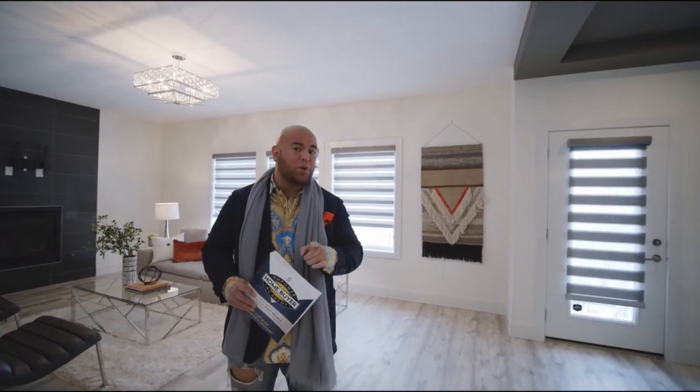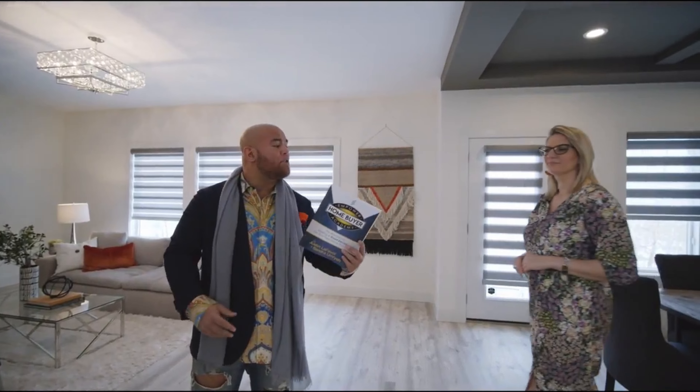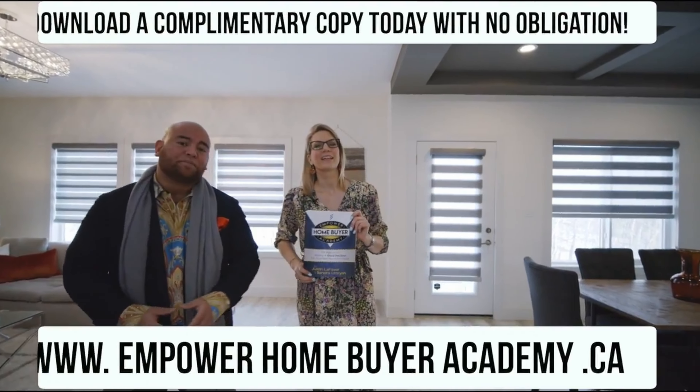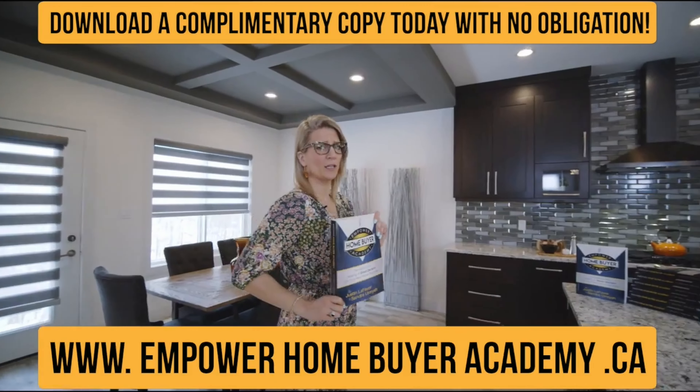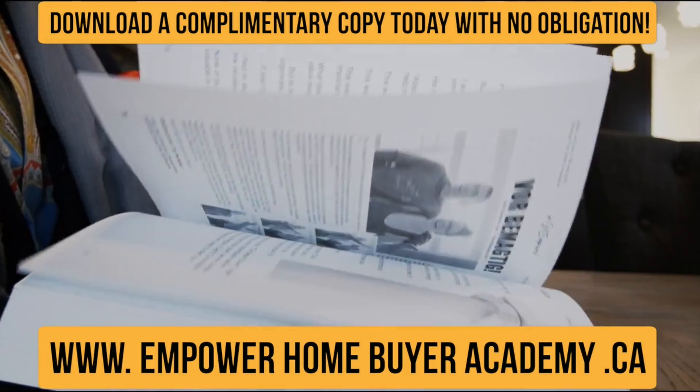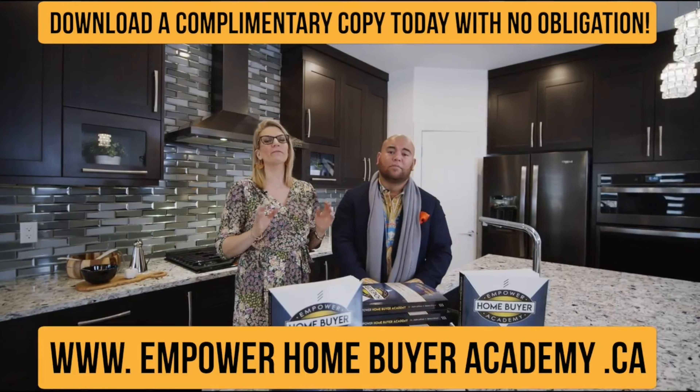Hey there. If you've got questions about buying your first or next home, I want you to stop right now. What if I told you the key to making a good decision about your next home purchase has nothing to do with you finding answers to those questions — it has a lot more to do with you finding better questions. And that's why my partner Sandy and I have written this book. The Empower Home Buyer Academy has 500 pages of content with questions we get asked by our clients and a lot of other questions they don't even think to ask.